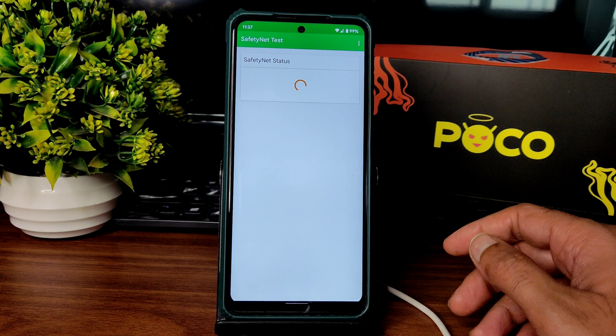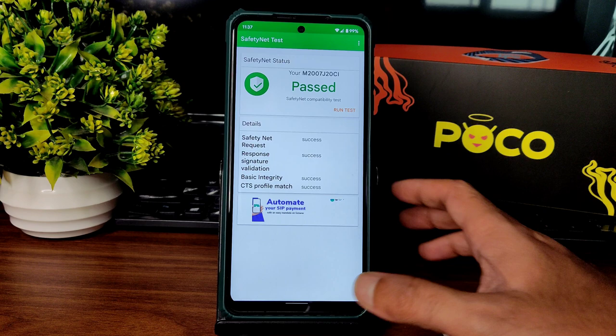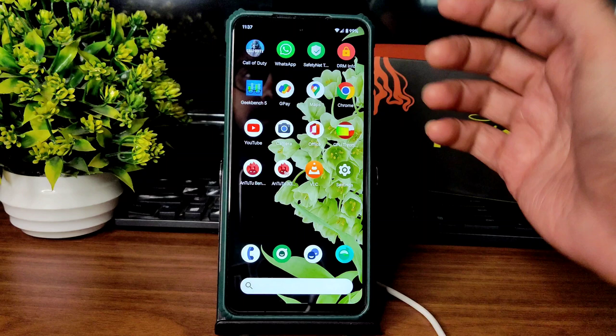SafetyNet status — you get a Pass here. You can use all the payment applications like PhonePe, Paytm, even HSBC, whatever you want to use, you can use in this particular ROM. There are also some pre-installed applications.